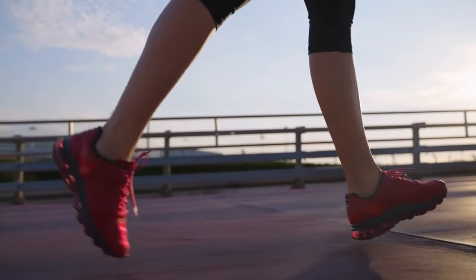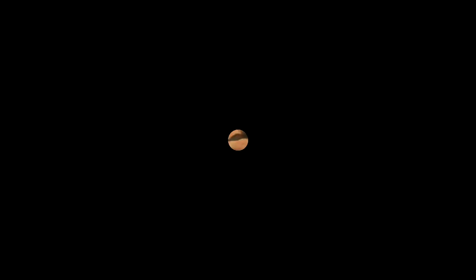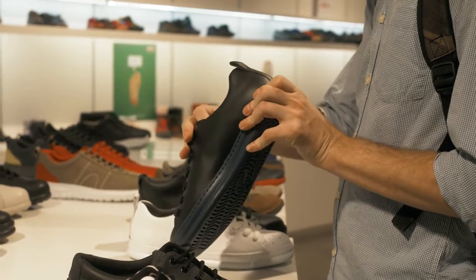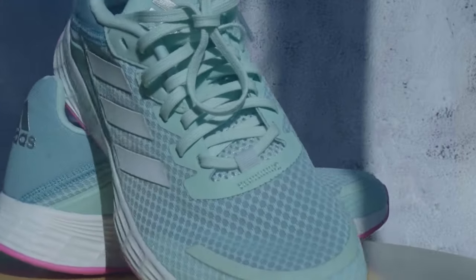Ready, set, lace up for success. Your fitness journey awaits. It's time to ditch the slippers and lace up those running shoes. Investing in a good pair that suits your foot type and running style is crucial. Remember, the right shoes can make all the difference in your running journey.